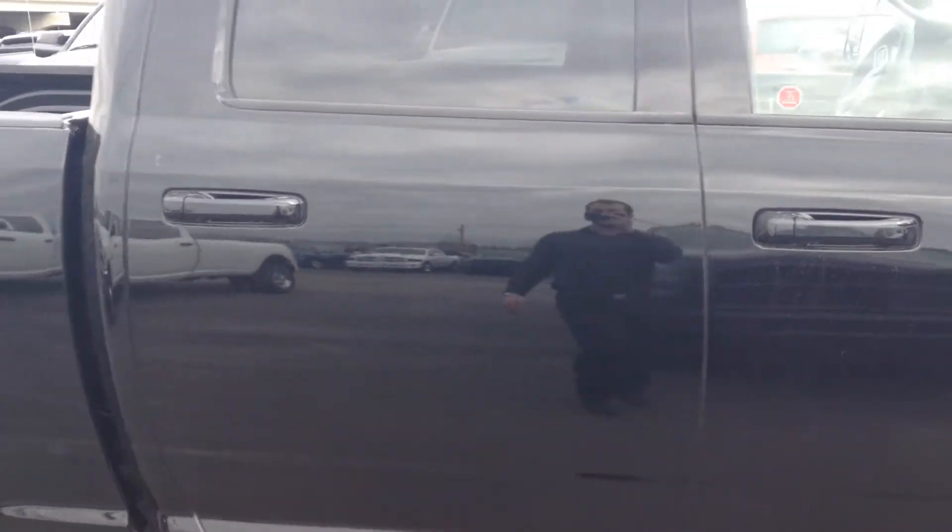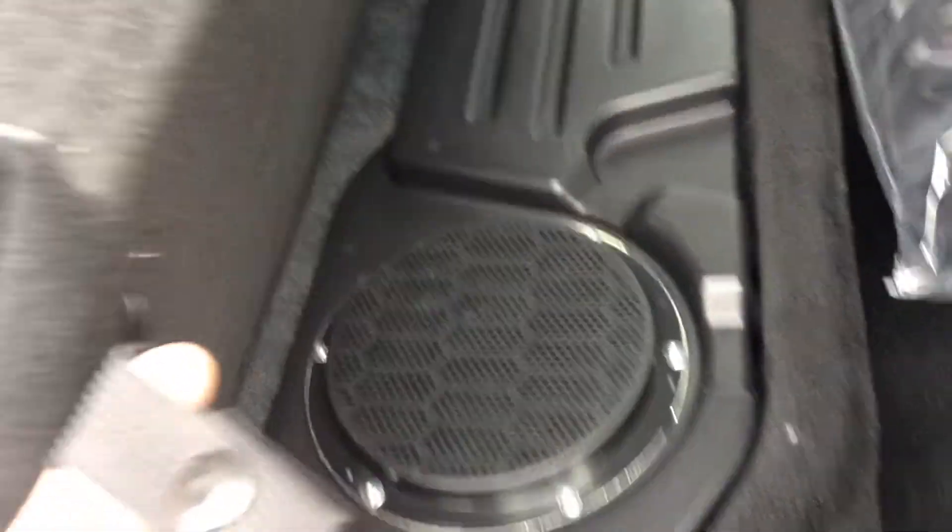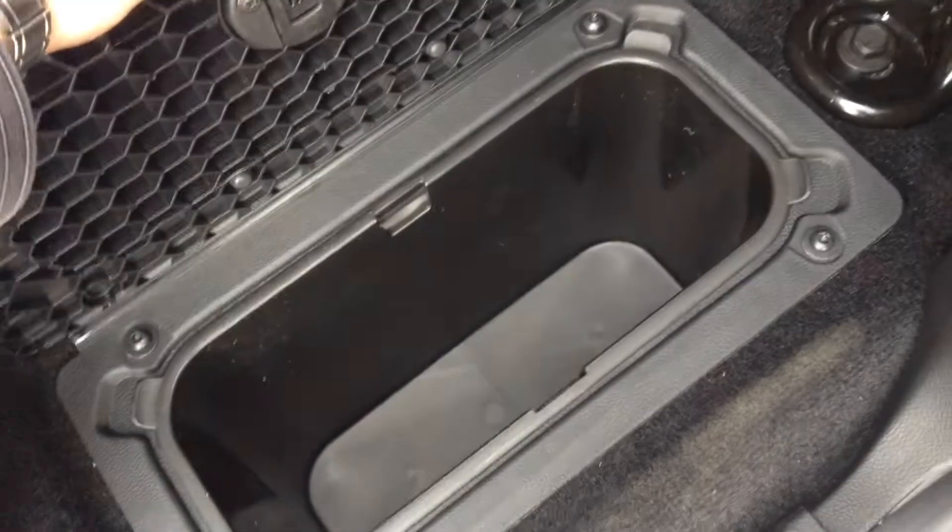The crew cab — see the bigger back doors. So leather seats in the back, a sub underneath the seat, the extra floor that folds out, and those coolers in the floor.